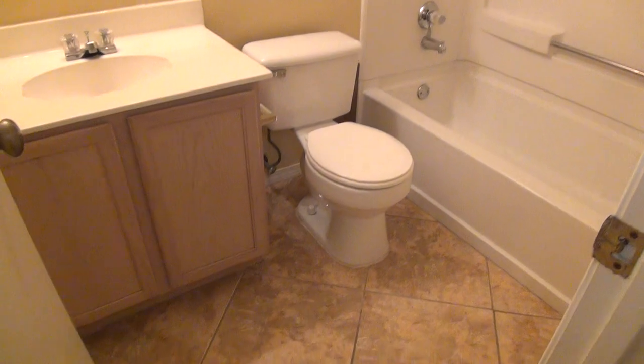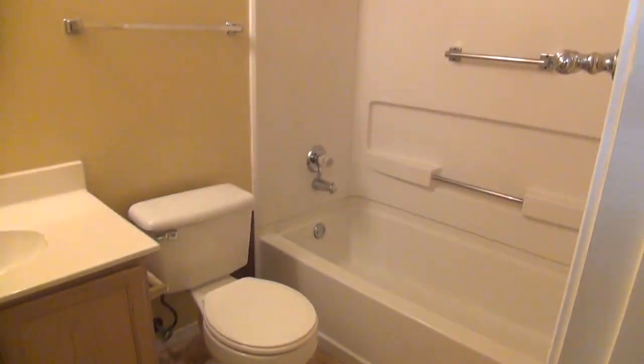Here we have the hall bath — the full bath with tile floors. You've got the shower-tub combination here.